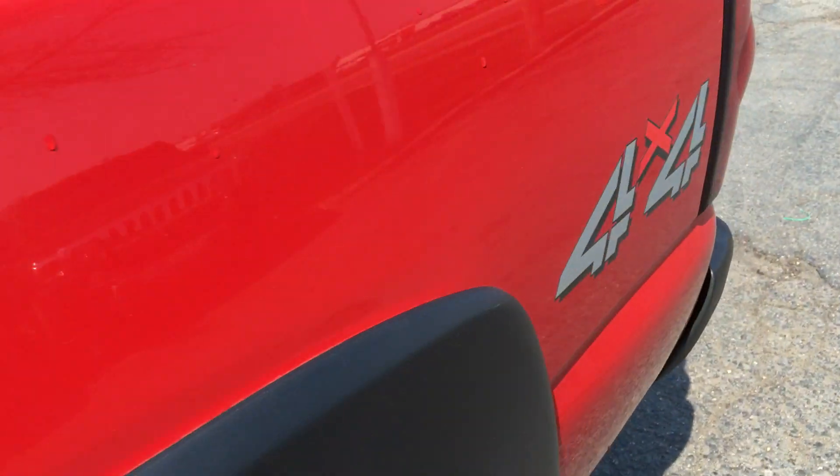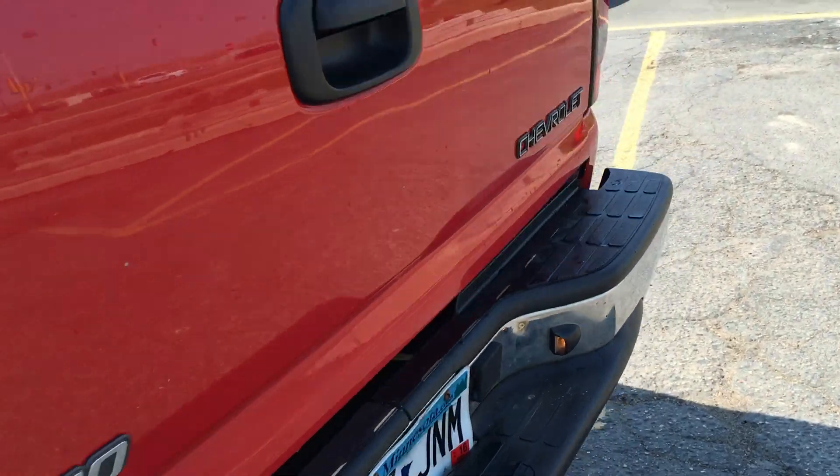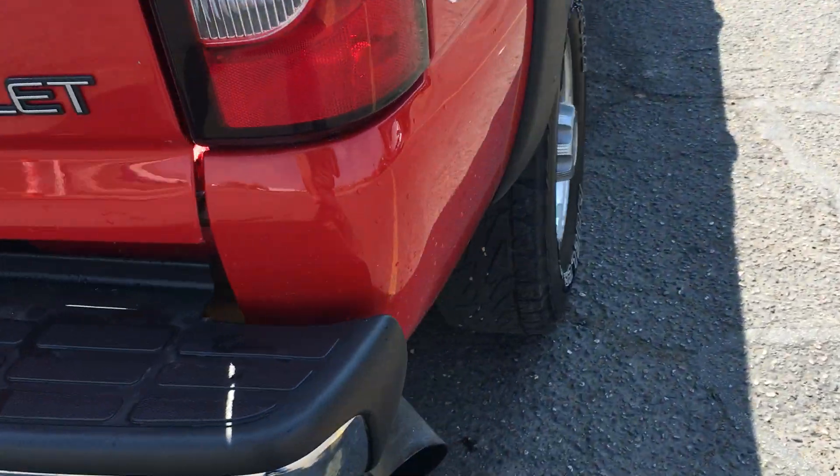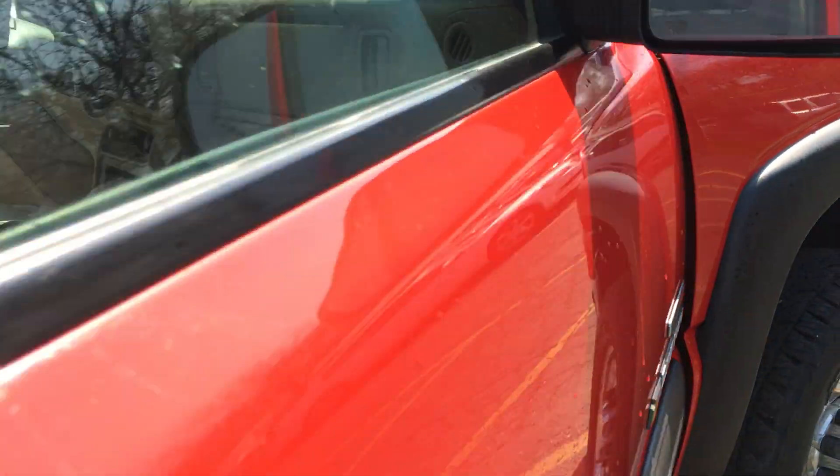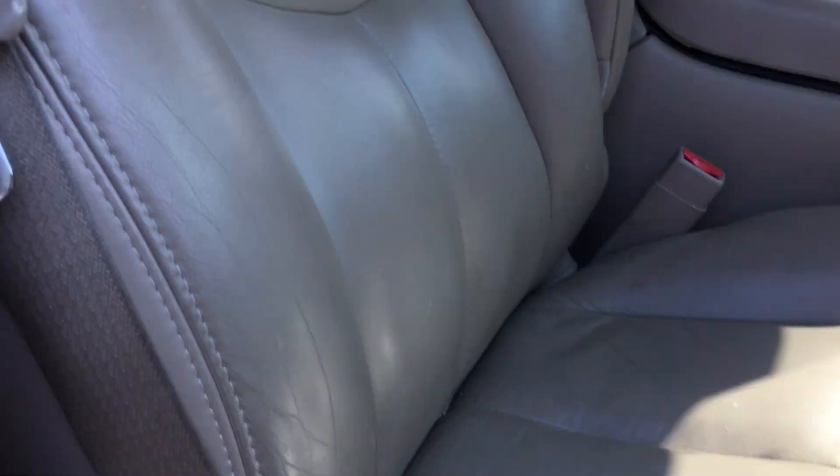Cab corners and rockers are nice. Again, clean running diesel — starts right up, no issues. Body's clean, frame is clean. The other side is just as nice.